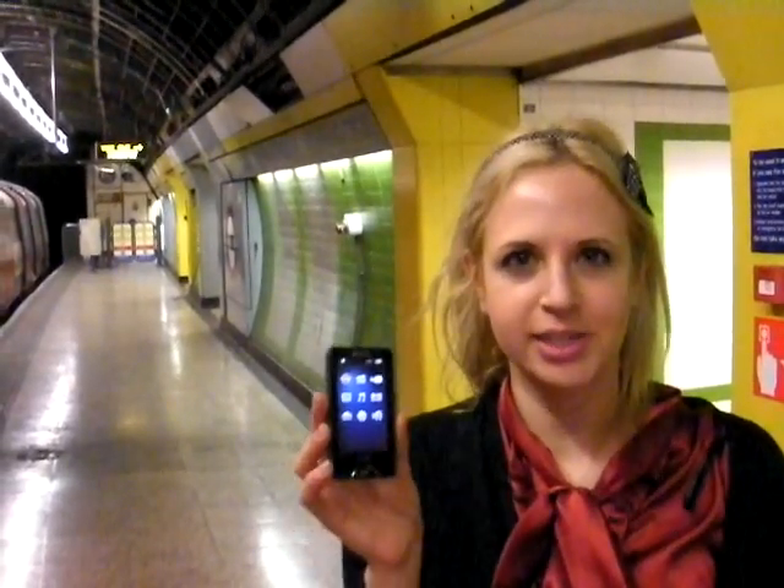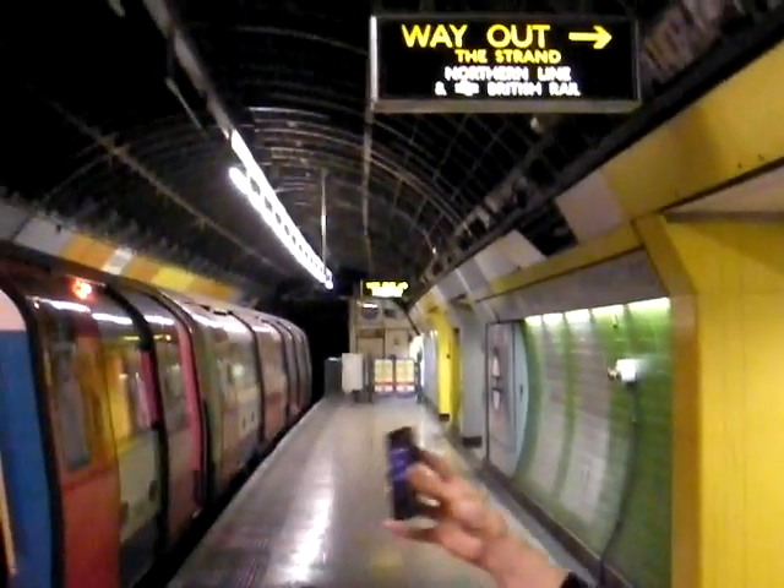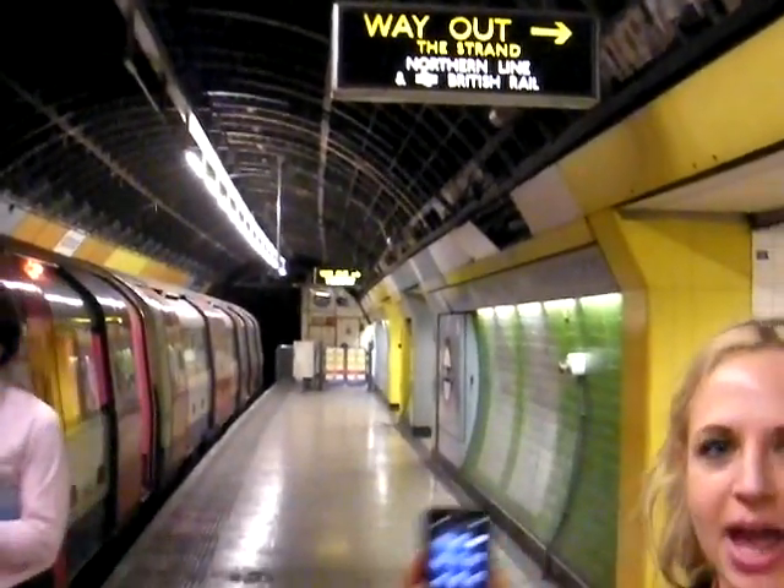Hi, this is Zara from Shiny Shiny and Hectiders, and I'm here at the Sony X-series launch. As you can see, we're actually on the London Underground to celebrate how the Sony X-series player can actually give you a cinema experience.